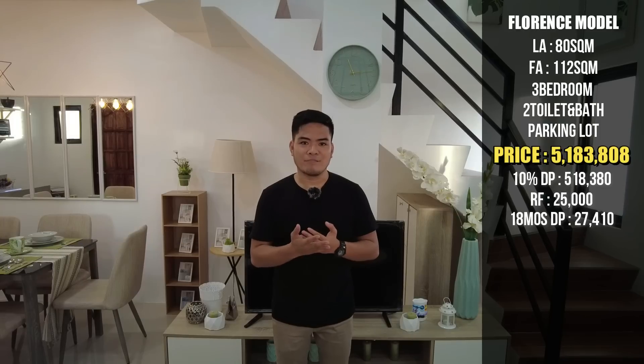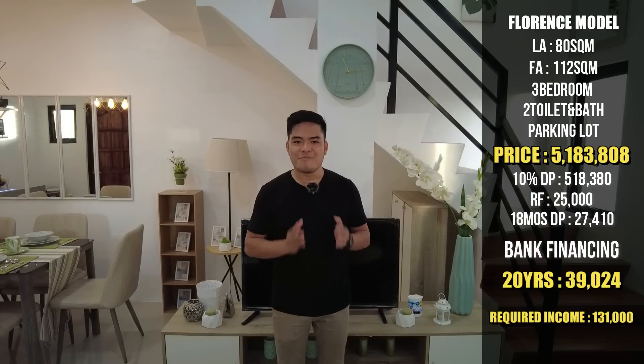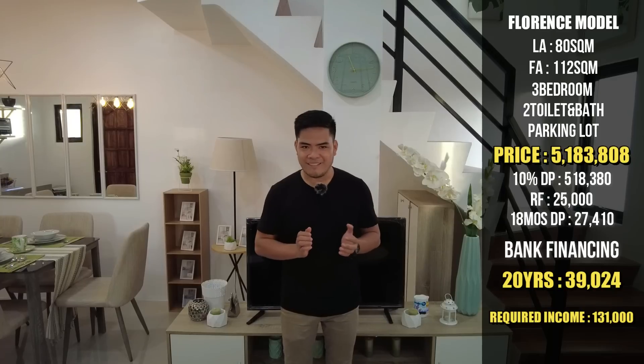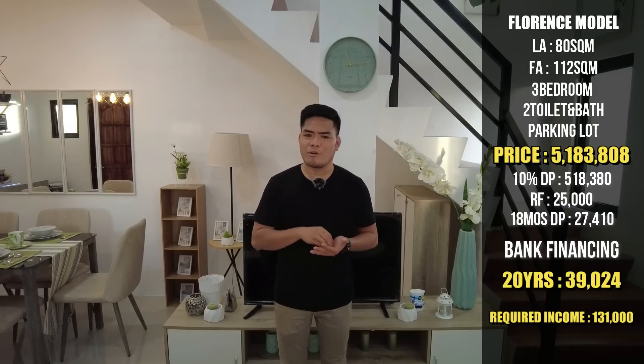Pwede pa kayong mag-add ng inyong down payment while waiting for the house construction, para liliit yung ating monthly amortization sa bank financing. Yung ating 90% na balance is payable through bank financing — yung monthly amortization for 20 years is only 39,024 pesos. Then yung ating required income for you to avail this unit is only 131,000 pesos lang — you can own this beautiful house here in Santa Maria, Bulacan. Sa mga gusto mag-avail ng bahay through Pag-ibig financing, pwede rin po — yung nga lang, medyo mas mataas po yung ating down payment, around 20 to 30% down payment. Pero kung kaya nyo na mag-down ng 20% or 30%, pwede po kayo sa Pag-ibig financing.